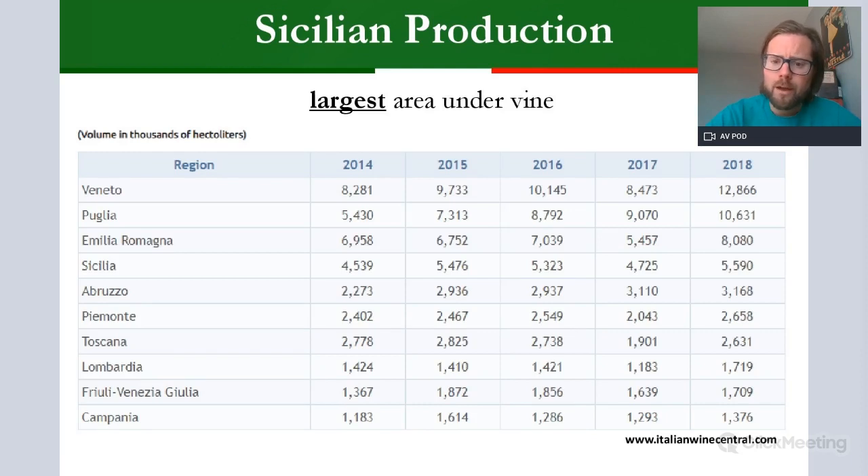You are not required to know production numbers for Sicily for Level 3, but to give you some background: Sicily is the largest area under vine in Italy, with just over 100,000 hectares, which makes it fairly sizable. But it is only fourth in total production in 2018, behind Emilia-Romagna, Puglia, and Veneto. Veneto would be all about things like Pinot Grigio, Merlot, and the classic wines of Soave and Valpolicella.